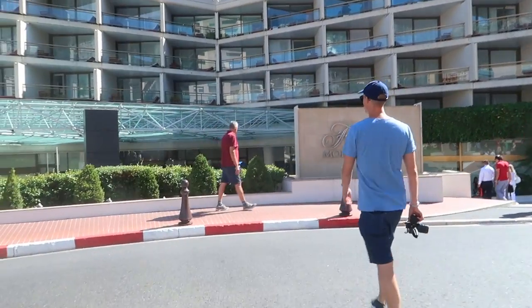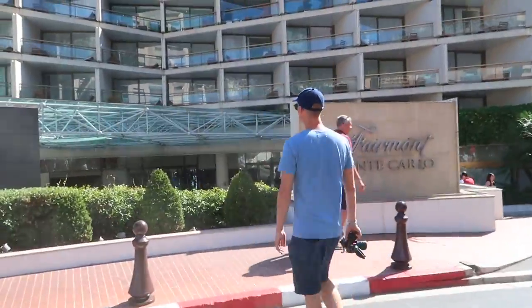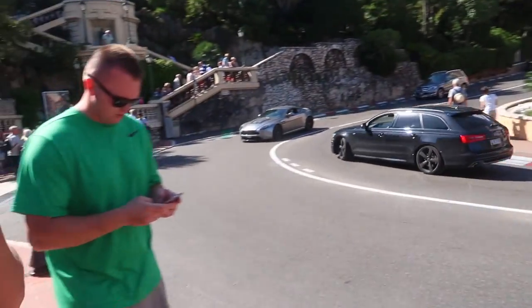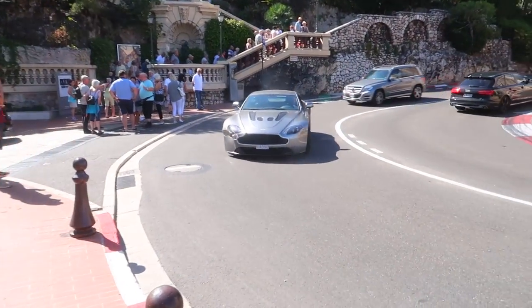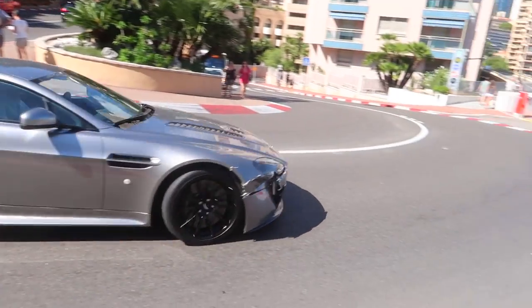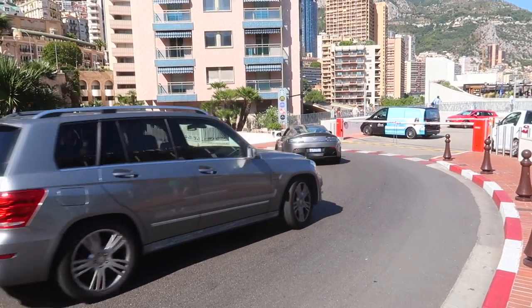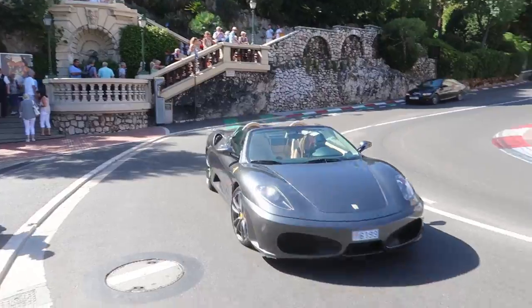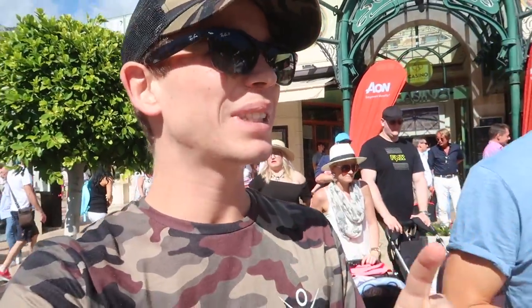Approaching one of the hotspots — Fairmont Monte Carlo Hotel. Let's see if anything's here. Absolutely nothing. But then — wow, that is nice. A V12 Vantage S. Did you see the front of it? Completely ruined — he's clearly banged the front. And a Ferrari going past — girl at the wheel.